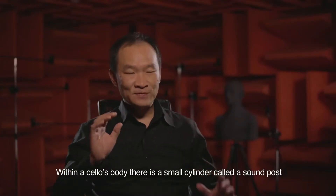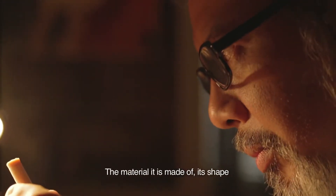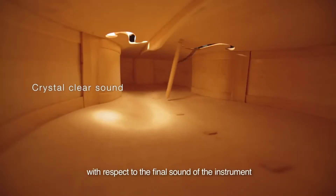Within a cello's body, there is a small cylinder called a sound post. The material it is made of, its shape, and even its position inside the cello are all very carefully considered with respect to the final sound of the instrument.